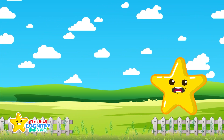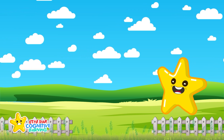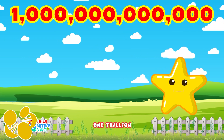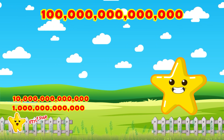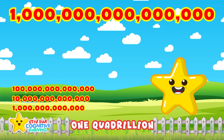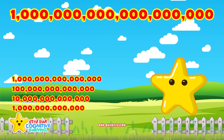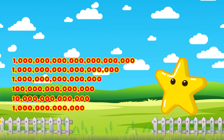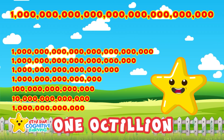Here come the really big numbers. Can you say them with me? One trillion. Ten trillion. One hundred trillion. One quadrillion. One quintillion. One sextillion. One septillion.